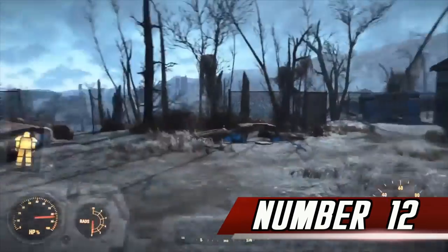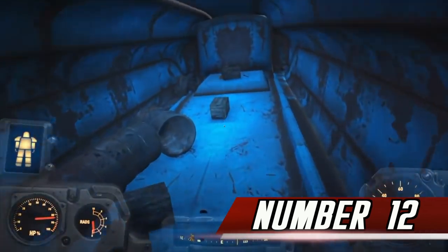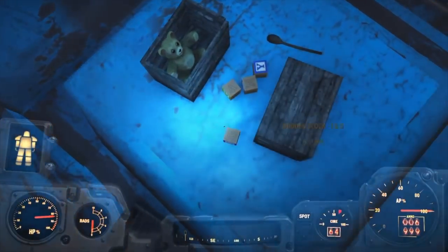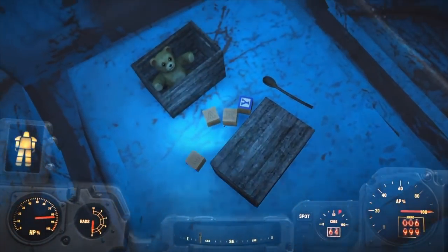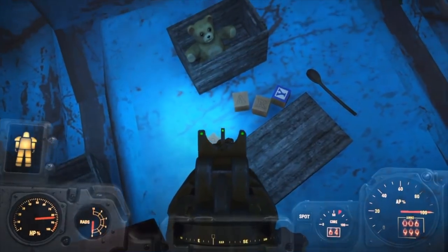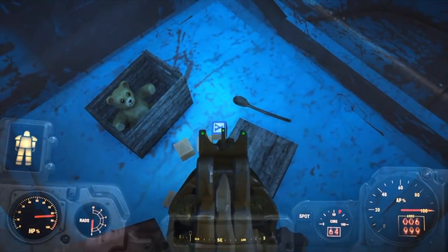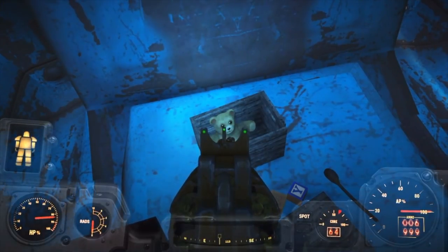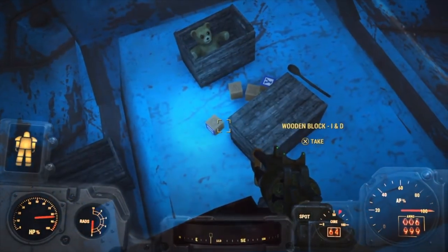Number 12. Across the Commonwealth, you can come across sets of wooden blocks with letters on them. Sometimes they're arranged in a specific manner, spelling out Gary. The name references Gary from Fallout 3's Vault 108, in which Gary was cloned multiple times. The Garys got upset and killed all of the non-Garys in the Vault, creating a utopia.